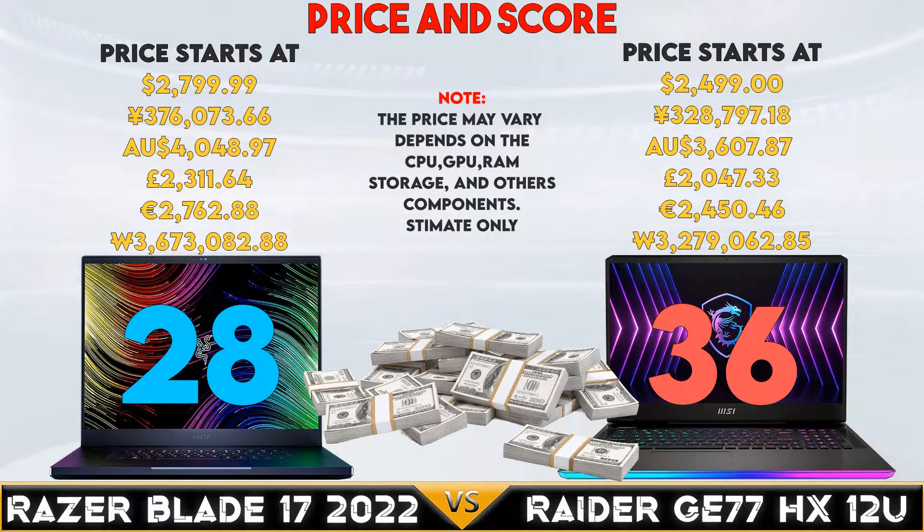The conclusion is Raider G77HX12U has a lot to offer in GPU, CPU, battery support, and of course the price entry of this gaming laptop.